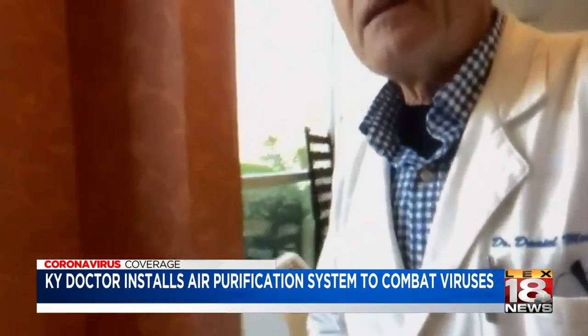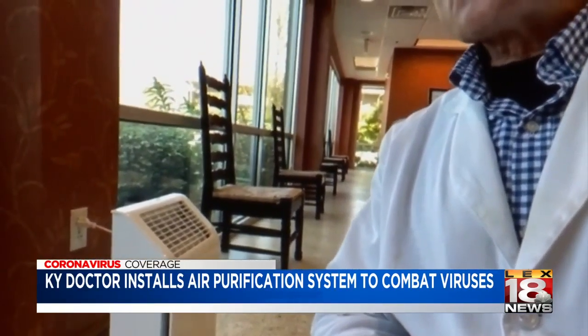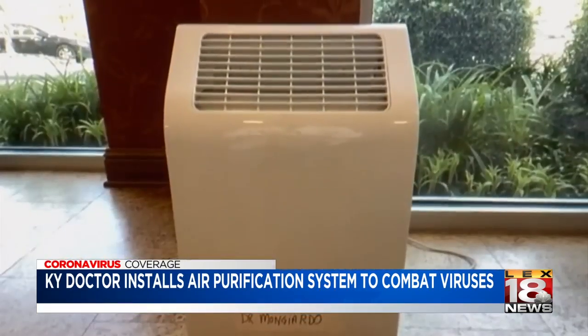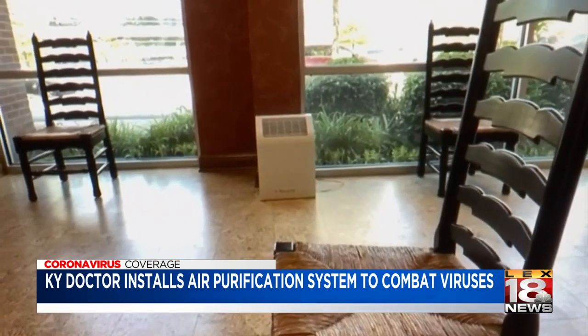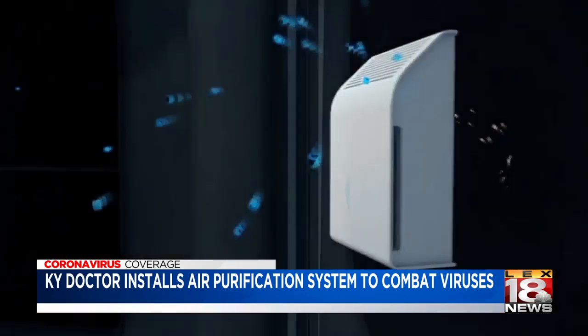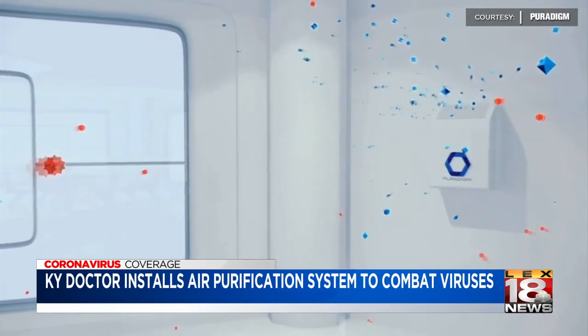Here's one right in our waiting room that we use. ENT surgeon Dr. Daniel Mangiardo recently installed this air purification system in his Lexington office. It may not be the silver bullet, but it certainly is pretty shiny. He says it uses ionized hydrogen peroxide to kill bacteria and viruses on surfaces and in the air.